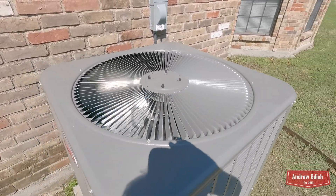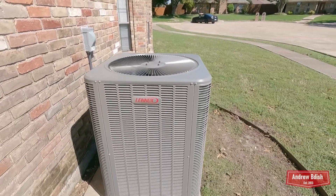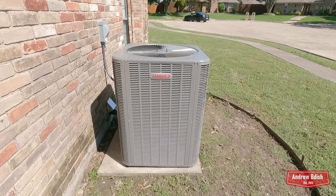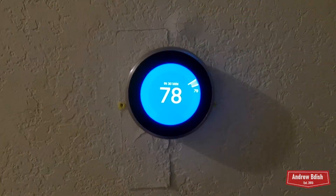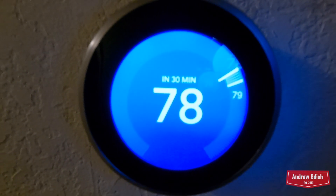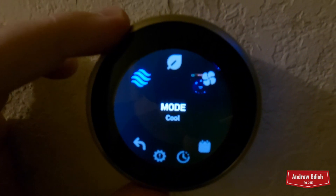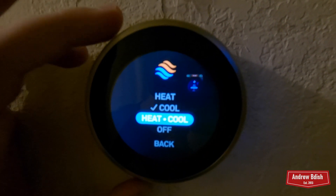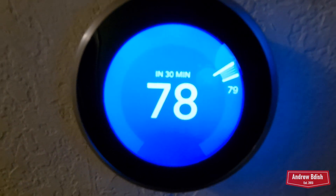Seems like a pretty nice unit though. Hopefully we don't have any trouble with it any time soon. Here's the new thermostat — it's a Nest, just like the ones at my house. It says 78 right now.